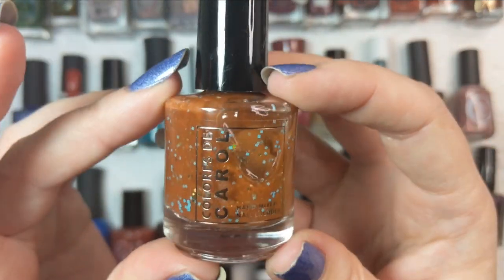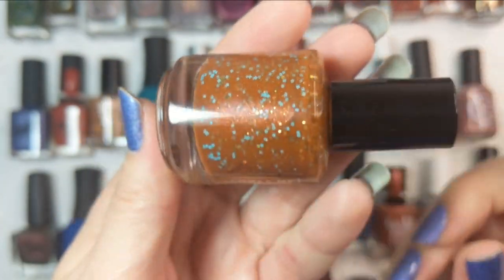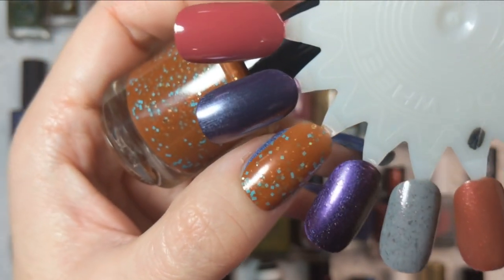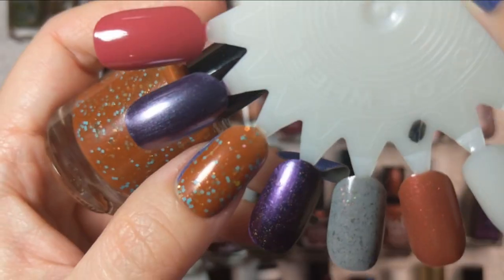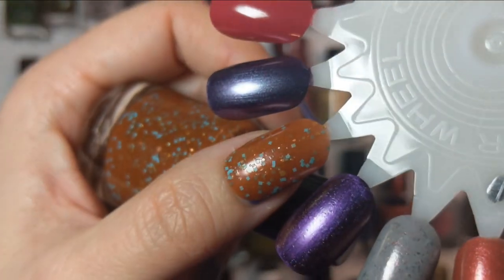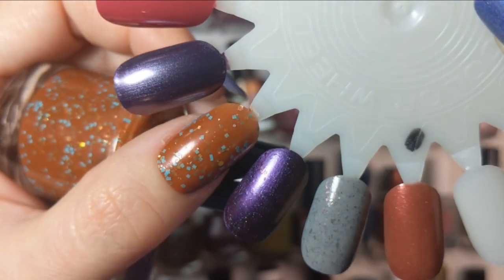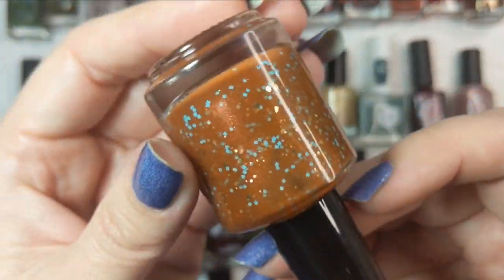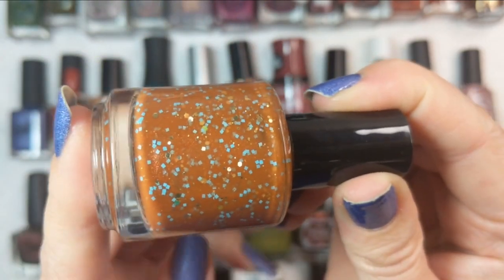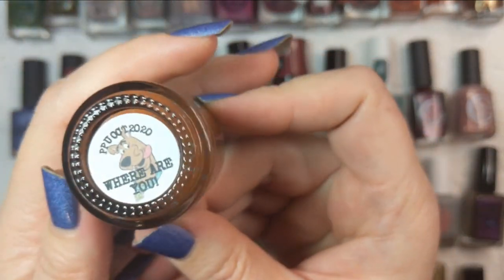The next one is by Colores de Carol and this is Where Are You? — another one from Polish Pickup that I did purchase on my own. This is what it looks like in two coats — a beautiful tan orange caramel color full of glitter. It's a very unique combination of glitter: little square blue glitters, hexagonal gold glitters in a couple of different sizes, and gold square glitters as well. Just a really fun color combination for fall. I think I'd probably wear this in early fall. That was Colores de Carol Where Are You?